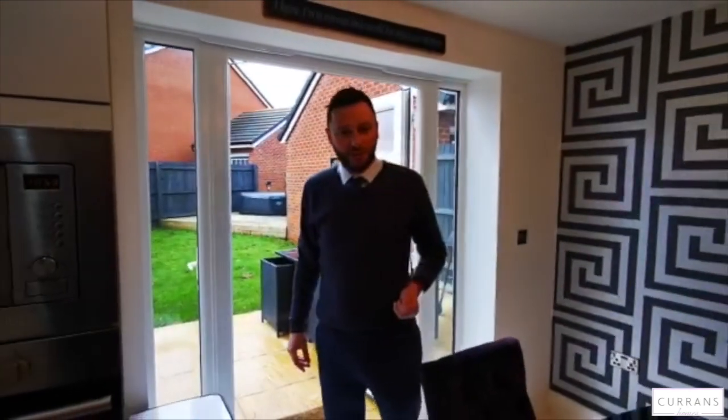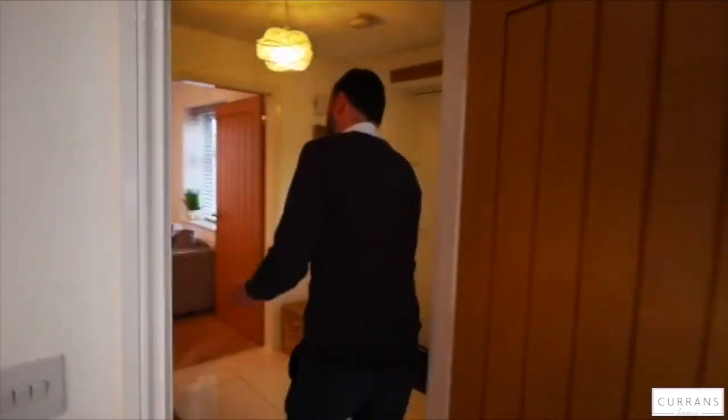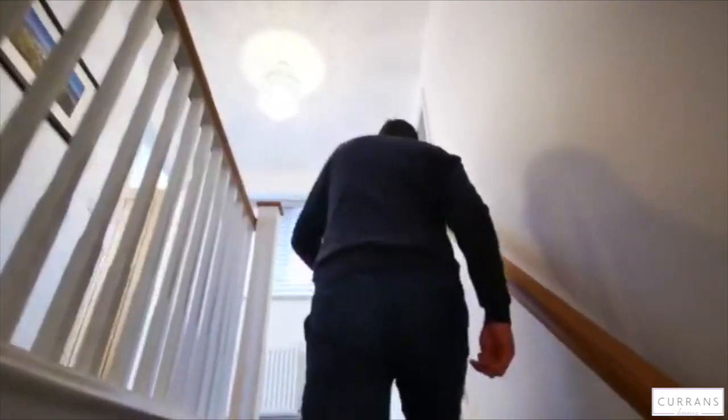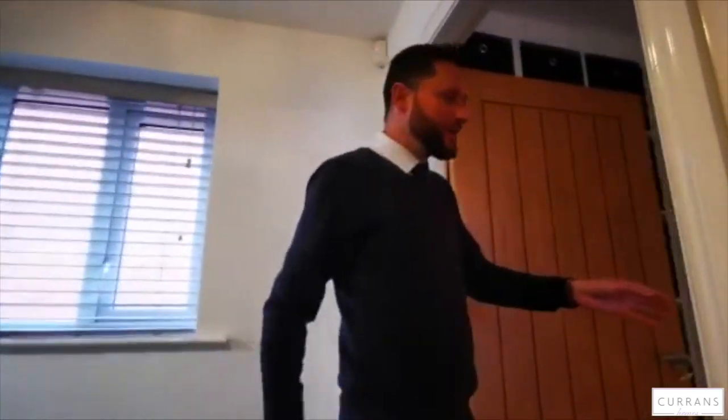Follow me upstairs. As we go up, I feel rather guilty wearing shoes on this lovely grey carpet, which flows through the entire first floor. We go into the main bedroom.